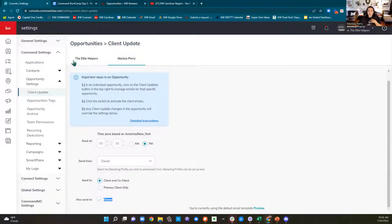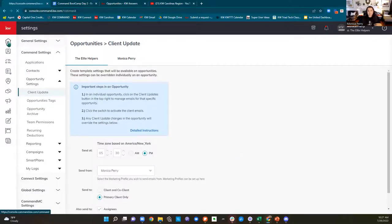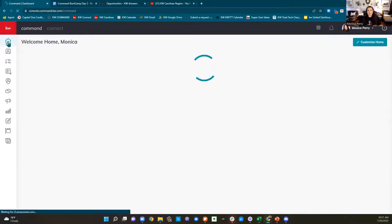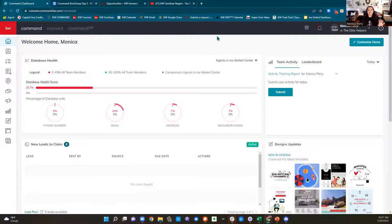You can choose whether to send it to the client and co-client, or only to the primary client. You can also send it to the owner — meaning me, or your rainmaker. If you're in productivity coaching in Winston-Salem, the owner of your transactions is Keon, so he'll get an email showing what went to your client. You don't have to use this to start off — I just want to show you it exists.